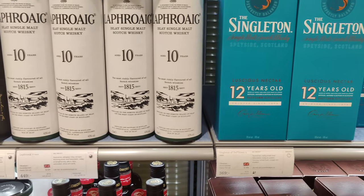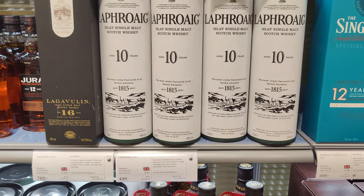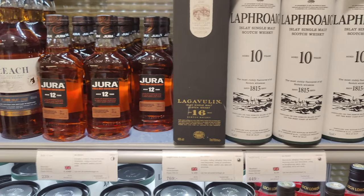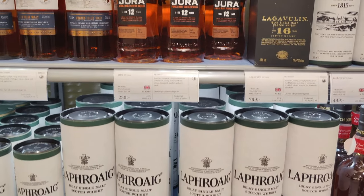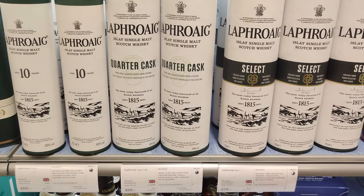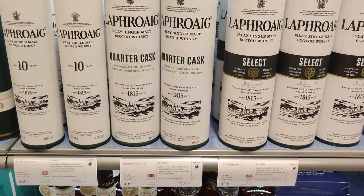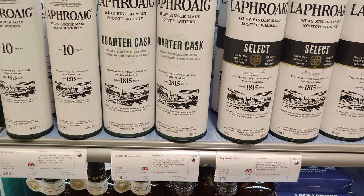Singleton at $37. Laphroaig 10 at $45, and Lagavulin 16 on the shelf — not too many of them apparently — around $77. Not too much to complain about there. There's a little Laphroaig — $50 on the quarter cask and $38 on the select. Still good value on the standard bottles.